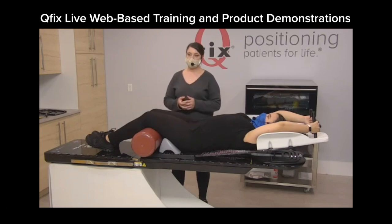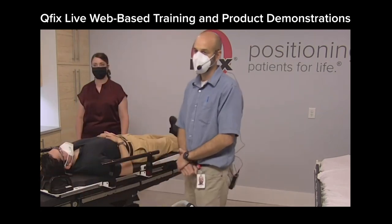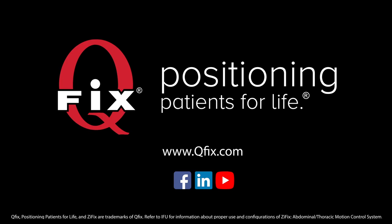QFIX offers live, web-based training and product demonstrations, and we have representatives around the globe to support all your needs. QFIX — positioning the quality patients for life.